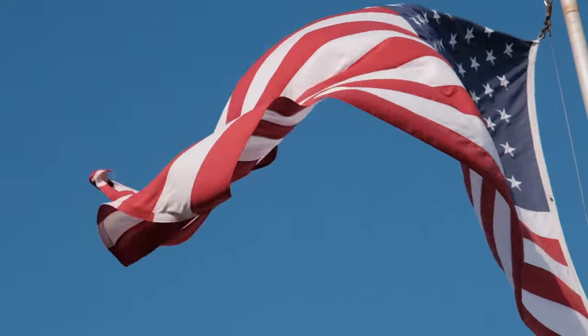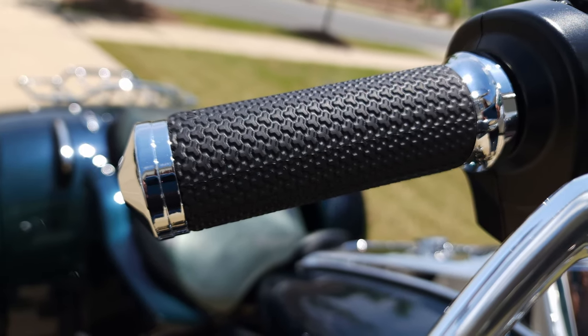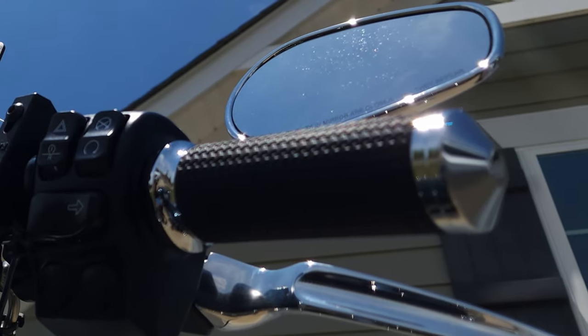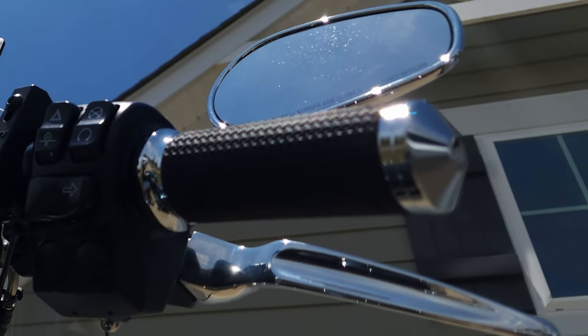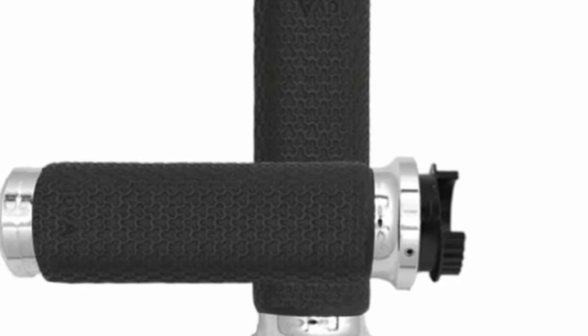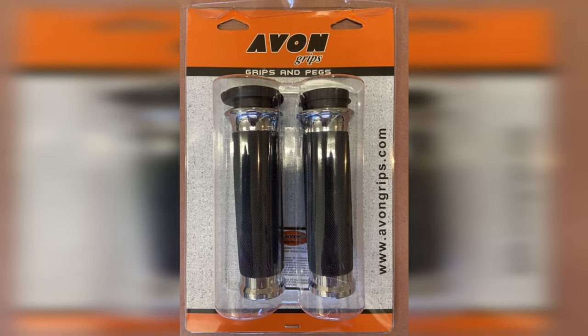These Avon grips are like butter in your hands. They provide a great feel and ergonomic design, ensuring maximum comfort during those long rides. These grips are proudly made in the USA. Avon's commitment to quality craftsmanship shines through every detail. These grips are super comfortable — the seamless rubber grip technology provides an unbeatable riding experience. The comfort and control are like a match made in motorcycle heaven. So if you want to upgrade your grips, look no further than Avon grips. Trust me, you won't be disappointed.